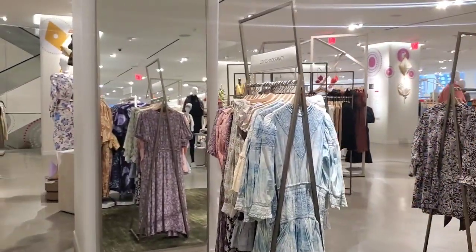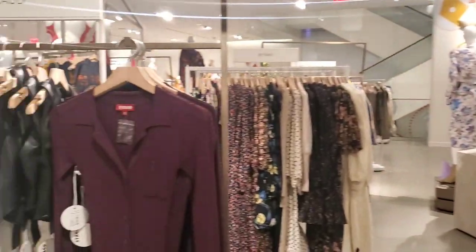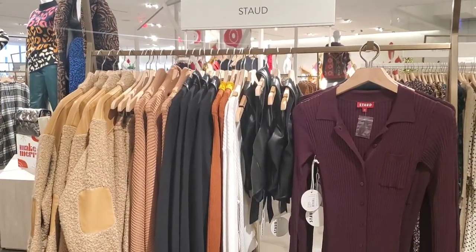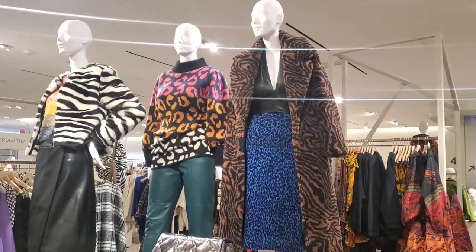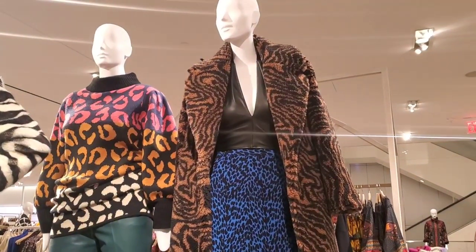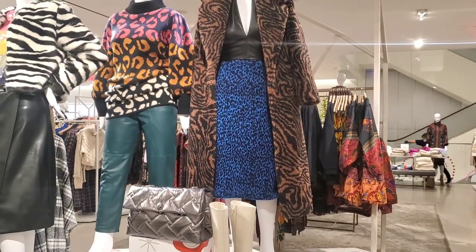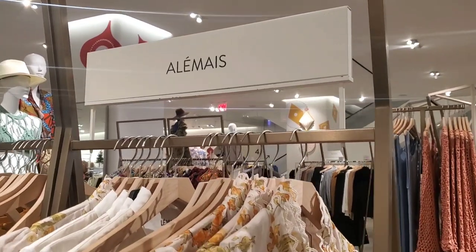We had a coffee and donut break and now we're in the contemporary clothing section because my friend is looking for a coat. I'm just going to browse around and see if something catches my eye. I love this coat up here — it's phenomenal, really pretty, and I like how they mix the prints.